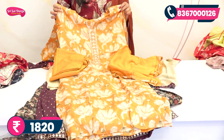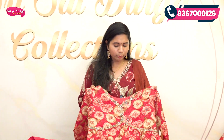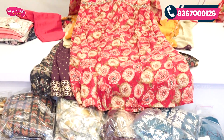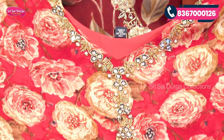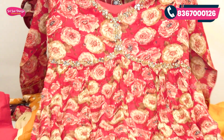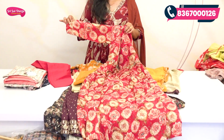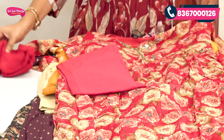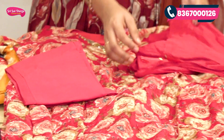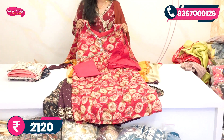The cost is 1820 rupees with free shipping. Next we choose an Alia cut pattern in a dark pink color. You can see mirror work and cut bead work design with all-over floral print. The hand portion is a simple design, with a plain bottom and hangings. The cost is 2120 rupees, available in sizes M to XXL.